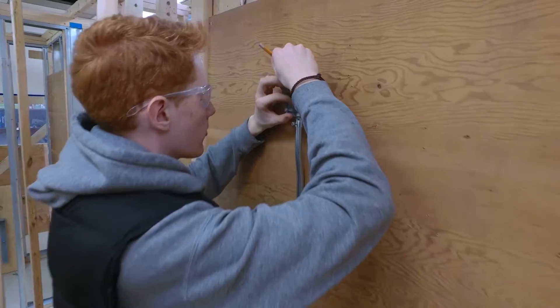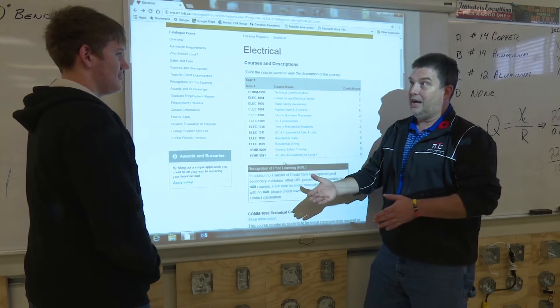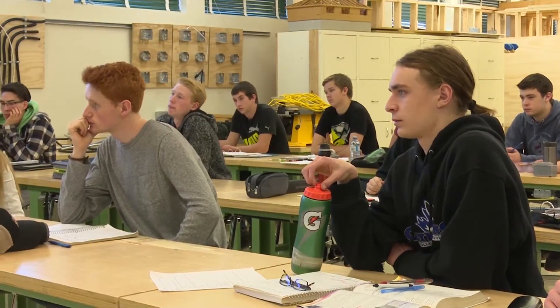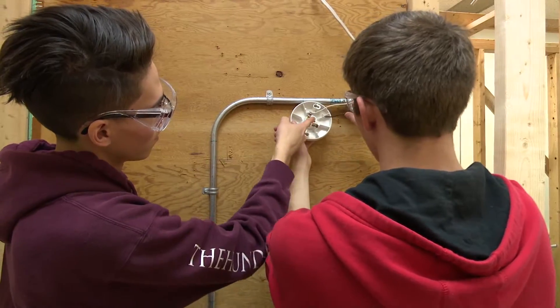After graduating, students will have access to many options, including further post-secondary learning in a related area of the industry, or they can get an apprenticeship working alongside a journeyman. If they want to get into an apprenticeship, they need an above 70% average, and after 900 hours — completing part one and part two — they graduate with a level one apprenticeship status.